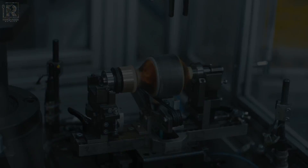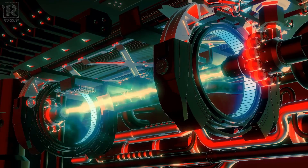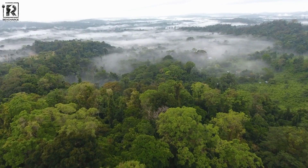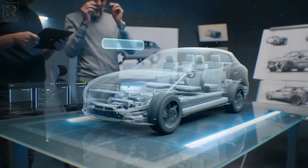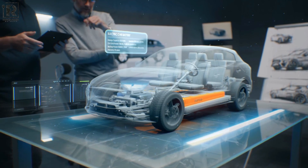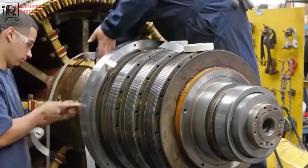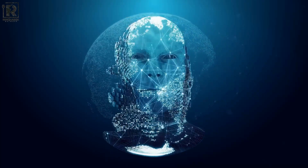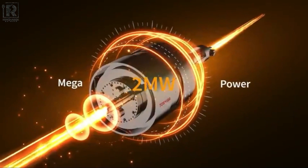Welcome to RevCharge Network. The possibilities for this technology are genuinely endless, ranging from enhancing machinery efficiency and power to lessening its influence on the environment. You are about to witness something that has the potential to permanently alter the way we think about electric motors. We'll look at how artificial intelligence is being applied to elevate motor design to a whole new level in this innovative video.